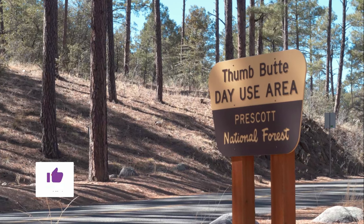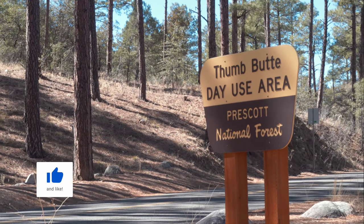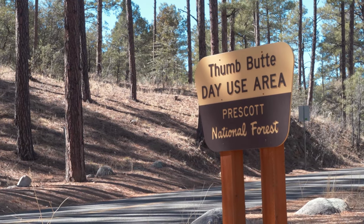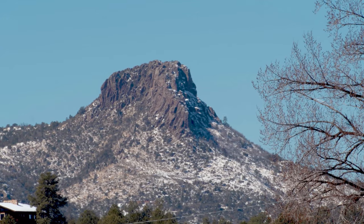Prescott is really known for its hiking trails, and I think you're really missing out if you don't do at least one while you're here. The Prescott National Forest is a huge expanse of land here in central Arizona, and today we are going to be hiking to one of the most scenic landmarks in all of Prescott — the top of Thumb Butte.